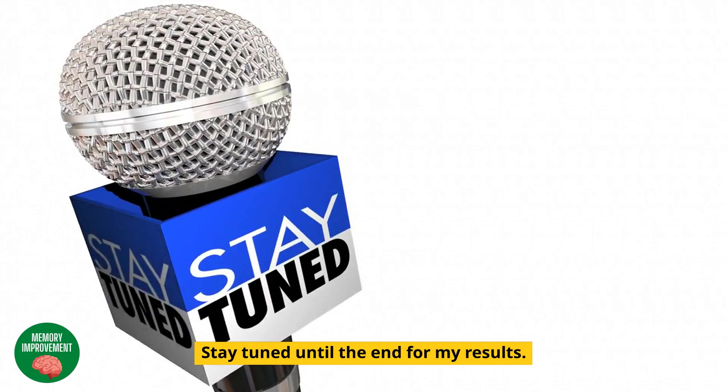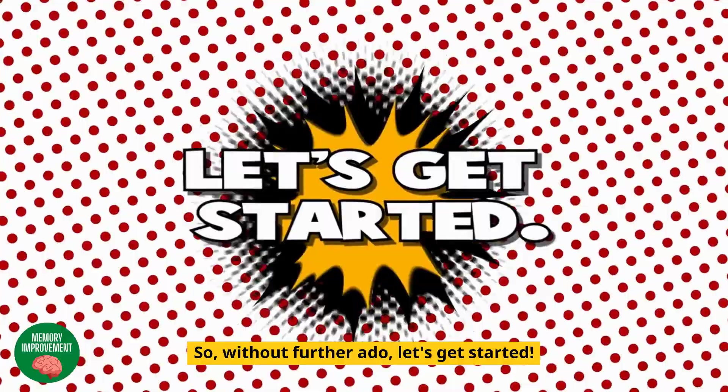Stay tuned until the end for my results. So, without further ado, let's get started.